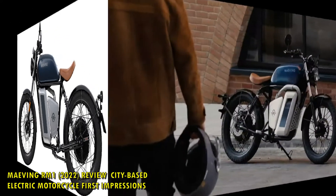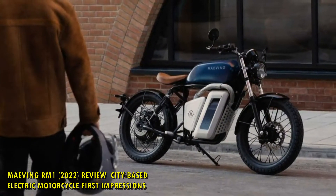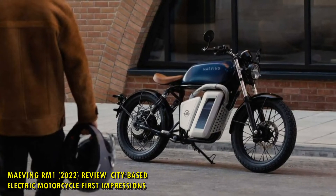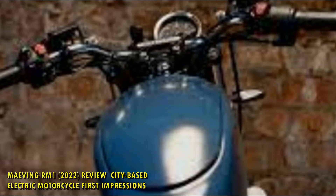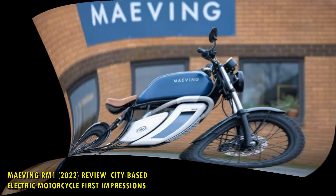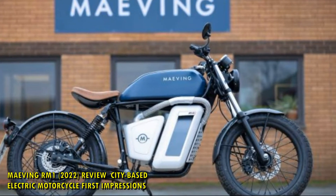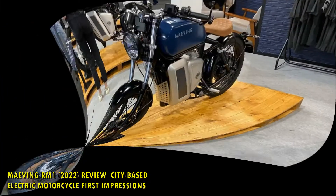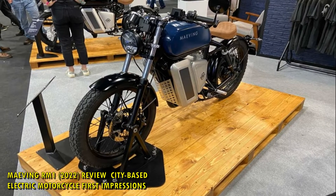Maving RM1 Price and Colors. With the first production run selling out nigh on instantly, the Maving RM1 is priced starting at £4,995, bumping to £5,990 if you opt for a bonus battery. Seven colors are available, ranging from a heritage British racing green, the always suave black, to silvers, blues and whites.